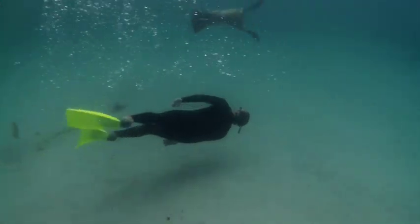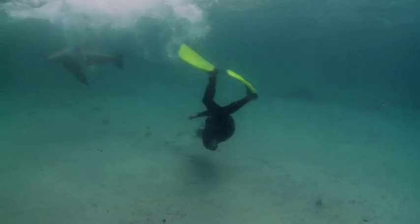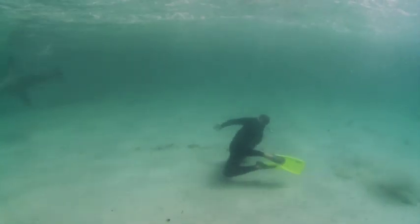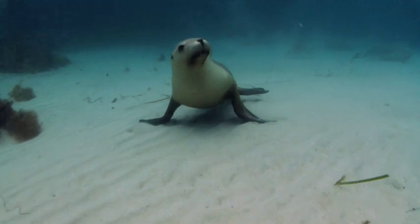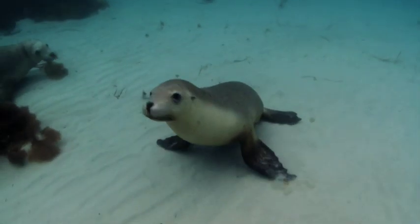They were really inquisitive, and a lot like puppy dogs, and their friendly behaviour made me start to think that they were domesticated. But it's important to remember that they're still wild animals. I only wish I had half as much grace in the water as these incredible creatures.